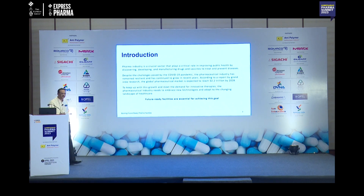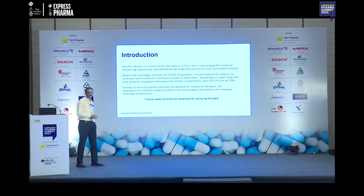So, to keep up the industry along with this growth pattern, what do we need to do?